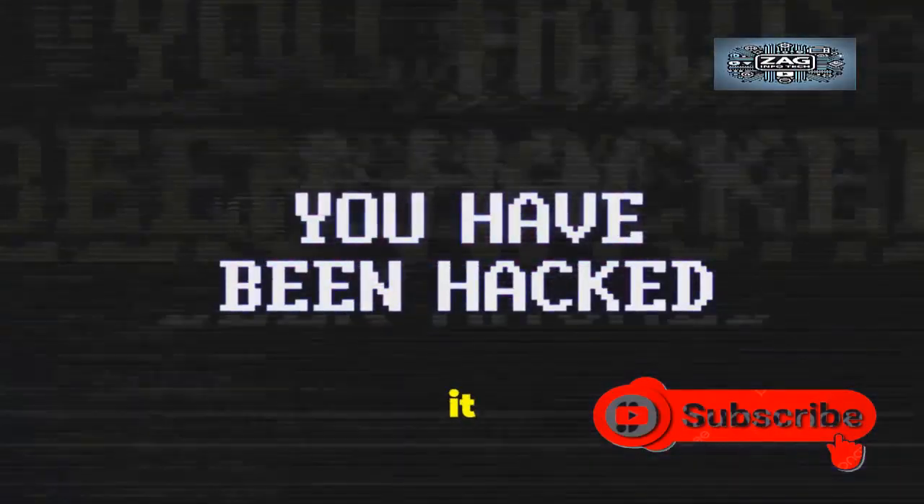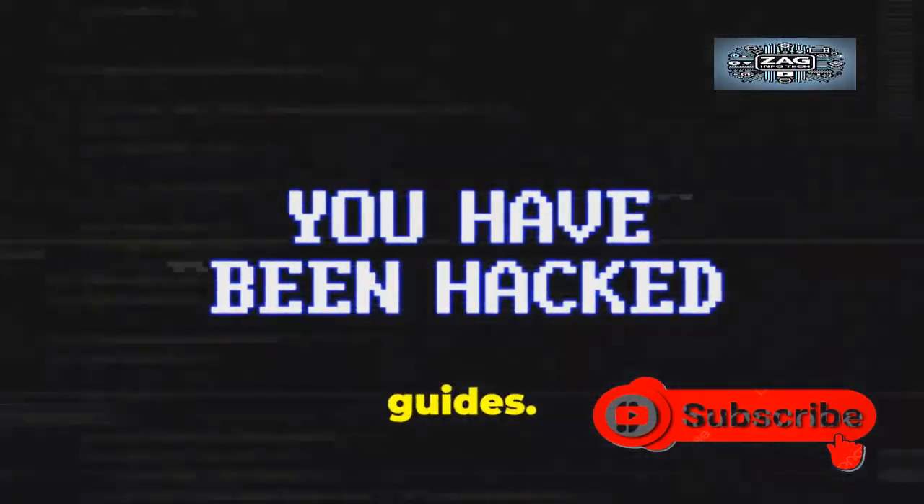If you found this useful, share it with those you care about. Subscribe for more security alerts and guides.